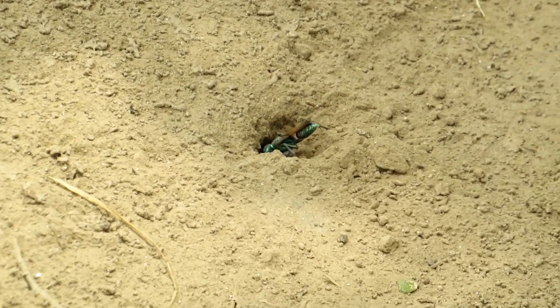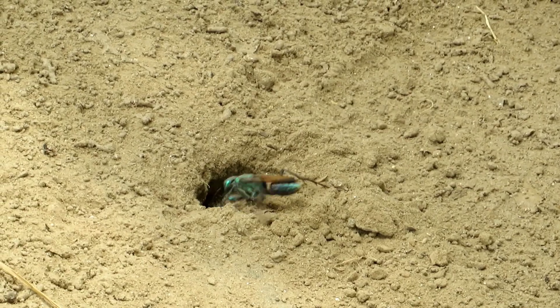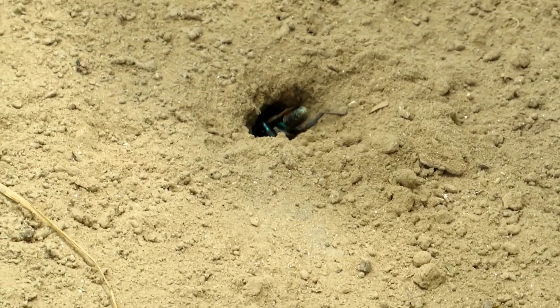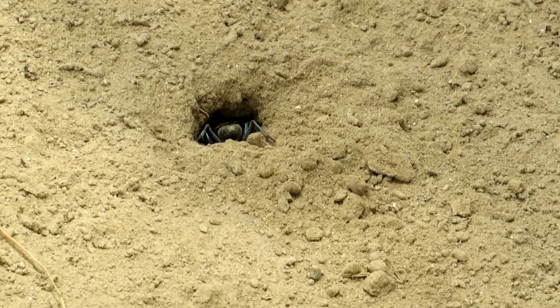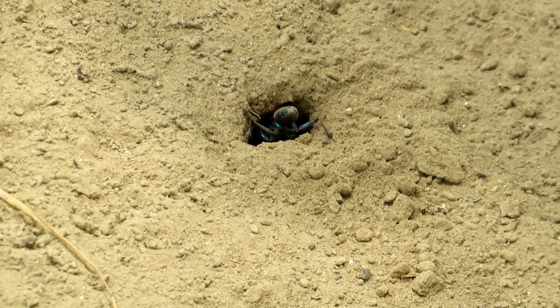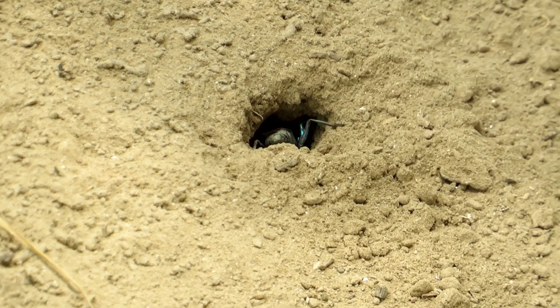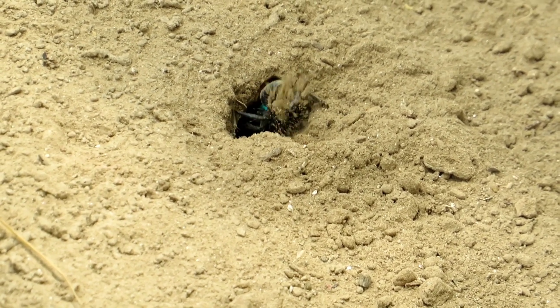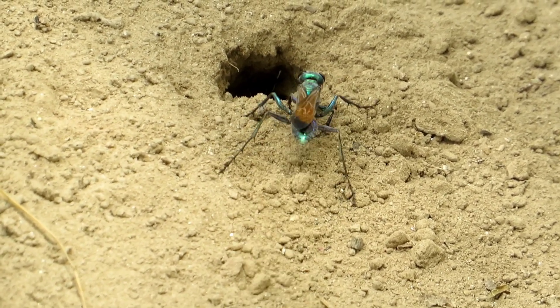This Chlorion lobatum is finding a cricket here, and I'm making this video to show you the realities. If we are successful in seeing it take out the cricket, that would be so amazing. Keep watching this interesting video and do not forget to subscribe to our YouTube channel for more amazing videos. Here, this wasp is dragging clay from a hole — it is entering and watching where the cricket is.